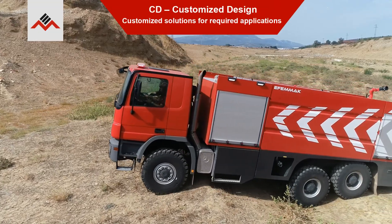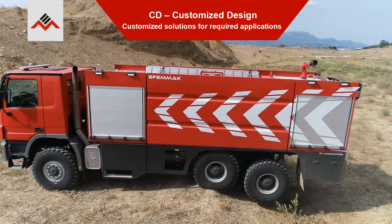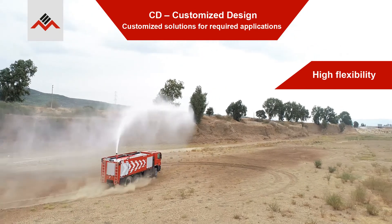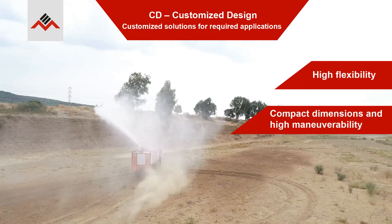CD — customized design, customized solutions for required applications. High flexibility, compact dimensions and high maneuverability.